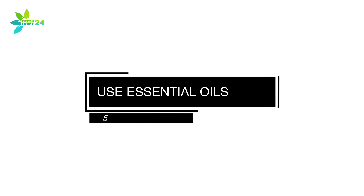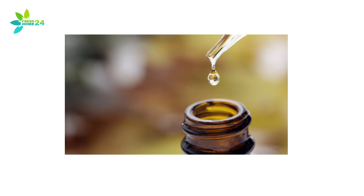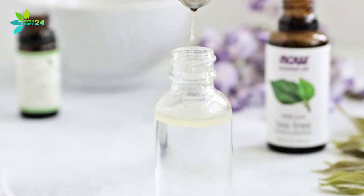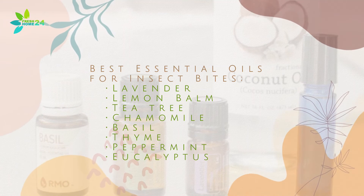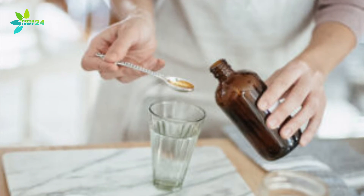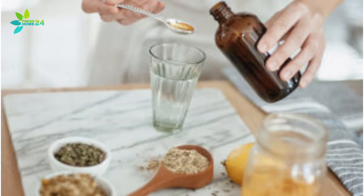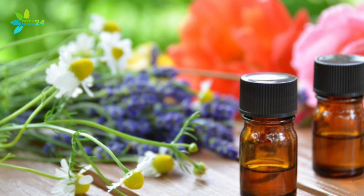5. Use Essential Oils. When it comes to treating insect bites, essential oils are a great tool. With just a few drops, you can quickly find relief from swelling and itching. Many of the essential oils recommended for bug bites will also help prevent infection, taking a three-pronged approach to treating your bites. They will even work for gnat bites on dogs. The best essential oils for insect bites include: Lavender, Lemon Balm, Tea Tree, Chamomile, Basil, Thyme, Peppermint, and Eucalyptus. It is important to remember that essential oils are extremely potent and should never be applied directly to the skin. Before using essential oil to treat a bug bite, dilute it with a quality carrier oil like coconut, jojoba, or almond oil. Along with treating gnat bites, many essential oils are also great for repelling gnats and other annoying pests.